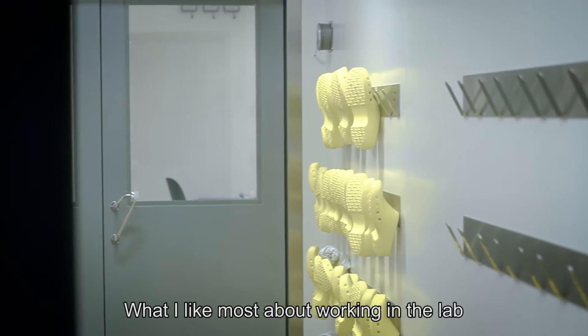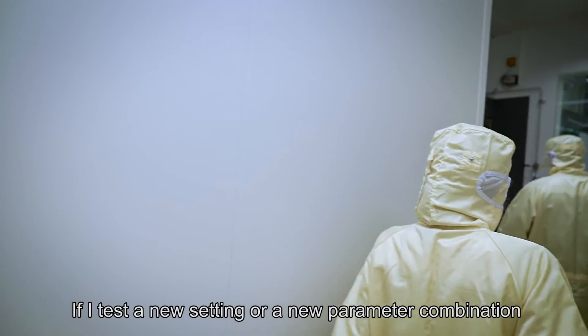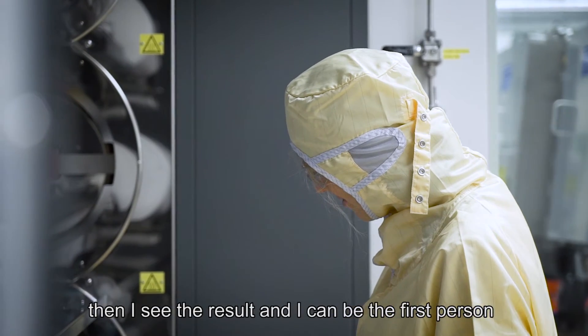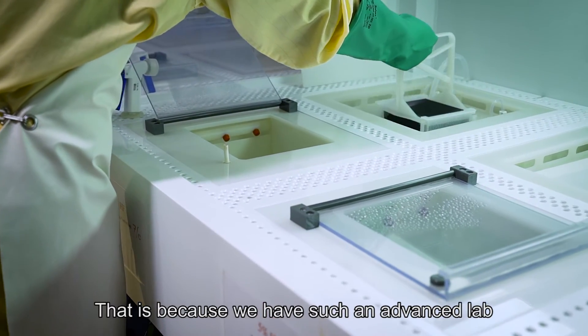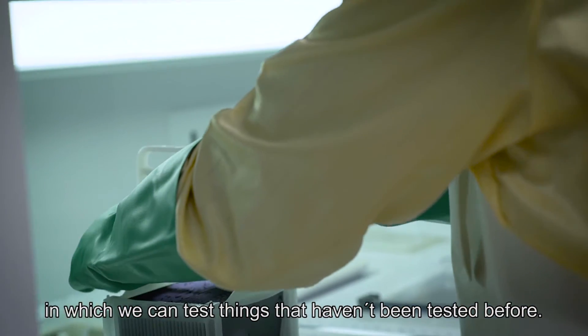What I like most about working in the lab is that I can actually be the first person to see something new if I test a new setting, a new parameter combination, and then I see the result and I can be the first person to see exactly that result. That is of course because we have such an advanced lab in which we can actually test things that haven't been tested in any lab before.